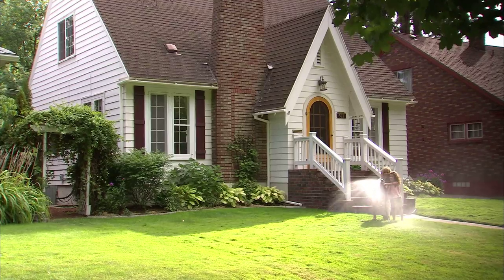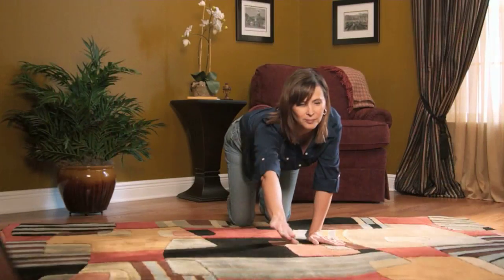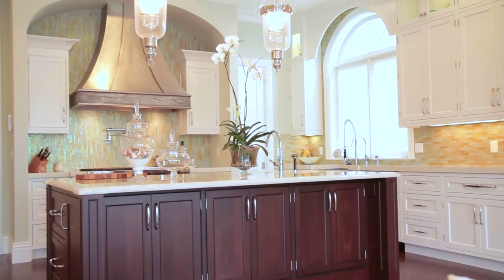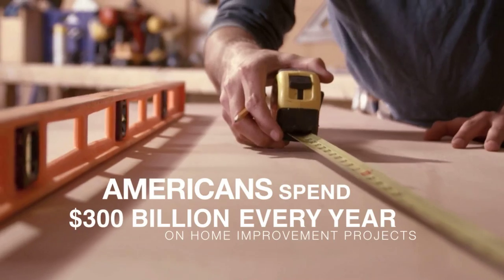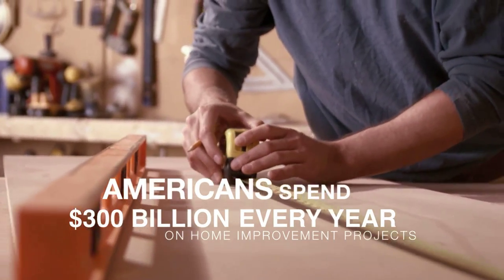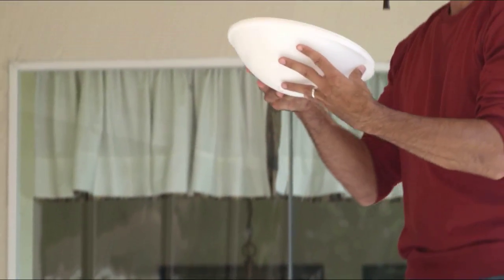From the front door to the back gate, from the living room to the kitchen, and every room in between, today's homeowners are taking great care to make their homes beautiful and functional. In fact, Americans spend $300 billion every year on home improvement projects. And in today's design world, there's no shortage of ideas.